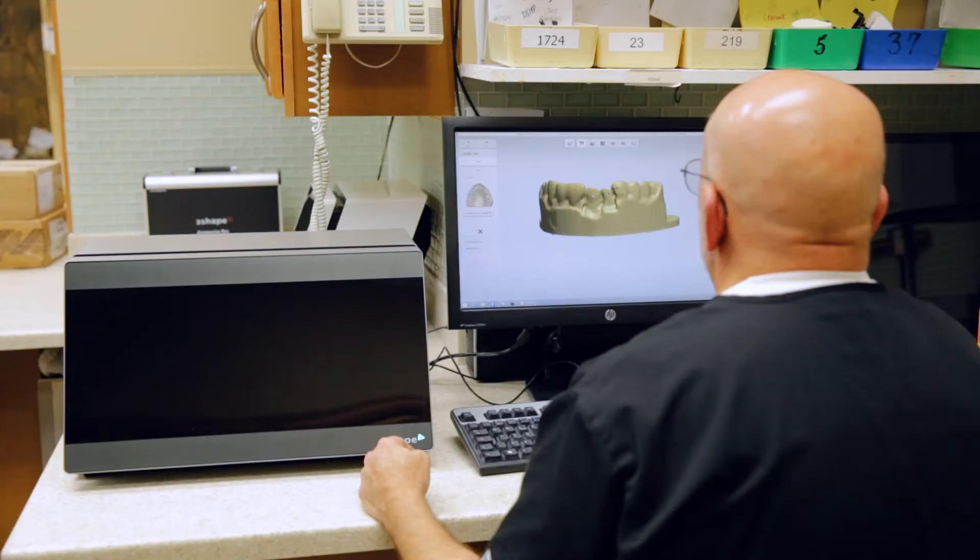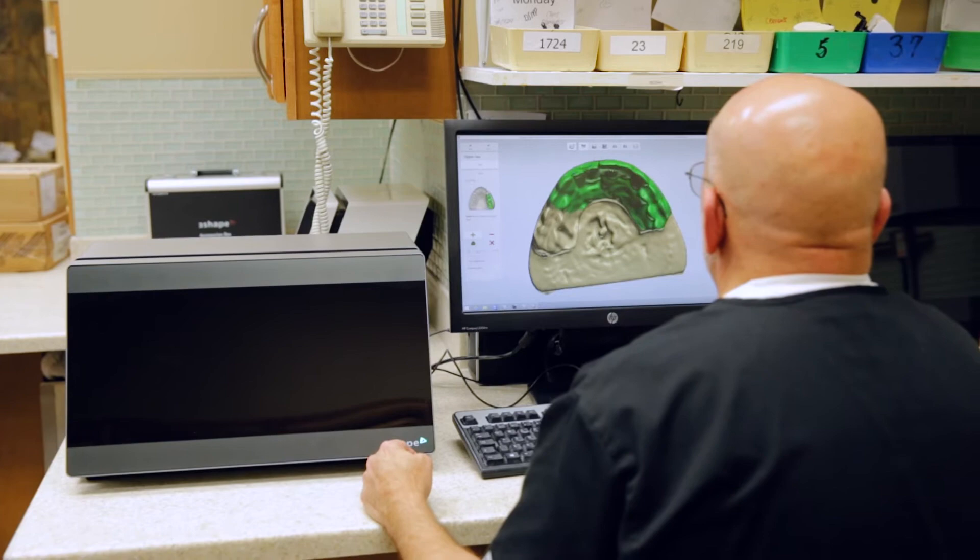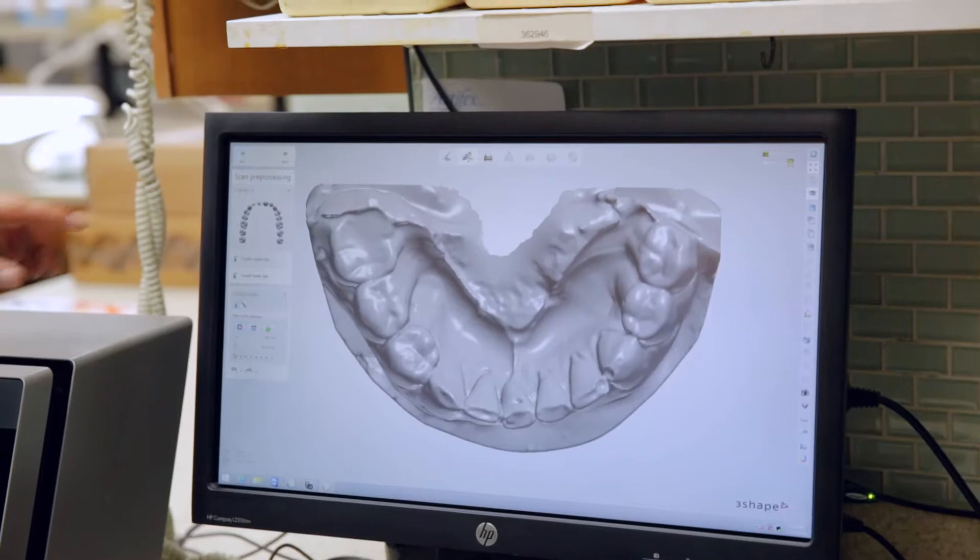You're working the same amount of hours, you're just getting more things done. When you have a 3Shape machine sitting in front of you, every screen tells you what to do. If you don't do it, it's not going to let you proceed to the next screen.